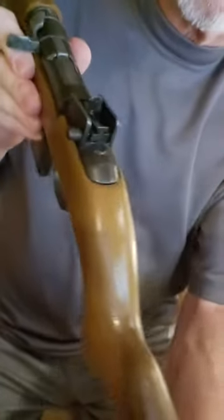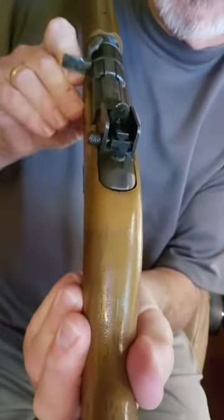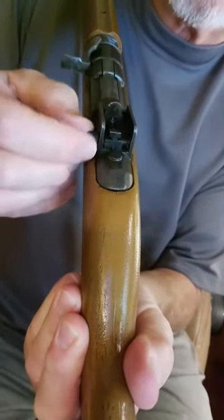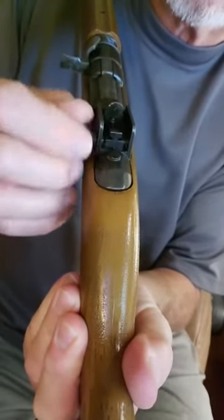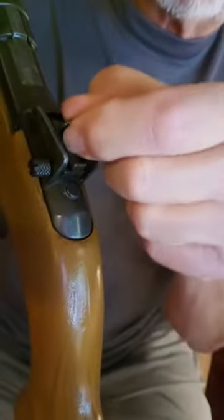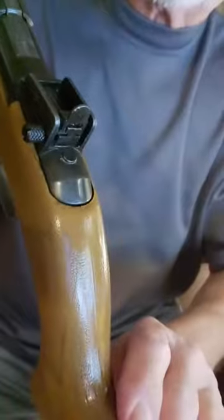Everything works. The adjustable sight is quite a feature — it works smoothly. Here's the windage adjustment; you can see it going left and right. There's even an elevation adjustment by pushing the peep sight towards the muzzle or towards the butt stock to change the elevation.